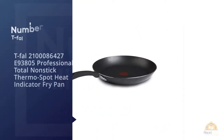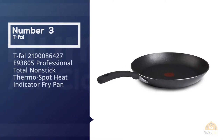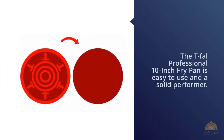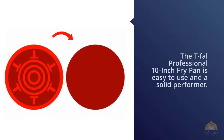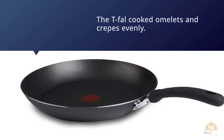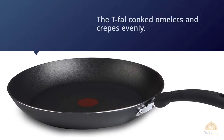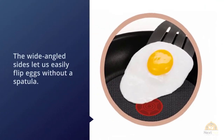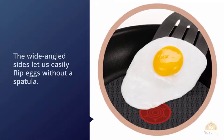Number three: T-fal 21000108642789380-5 Professional Total Nonstick Thermospot Heat Indicator Fry Pan. If our top pick sells out, the T-fal Professional 10-inch fry pan is easy to use and a solid performer. Like the Tramontina and All-Clad pans, the T-fal cooked omelets and crepes evenly, and the wide-angled sides let us easily flip eggs without a spatula. Of all our picks, this is the only one that features nonstick-coated rivets.